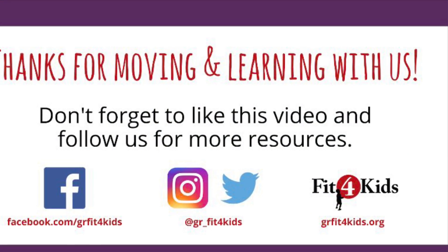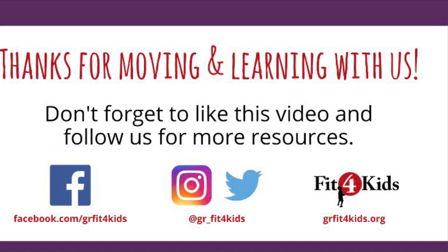Thanks for moving and learning with us. Don't forget to like this video and follow us for more resources.